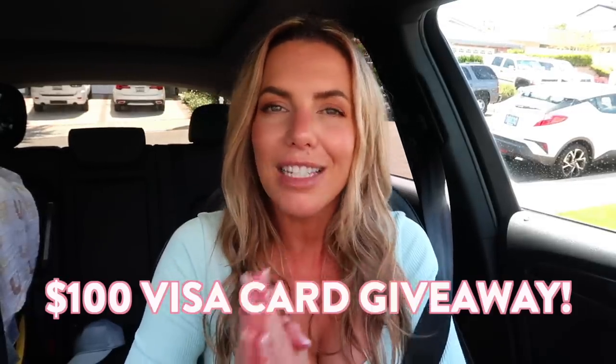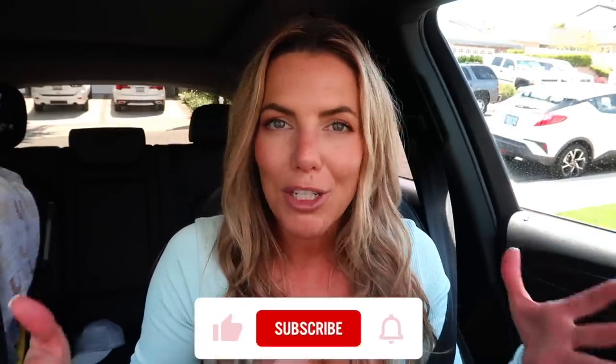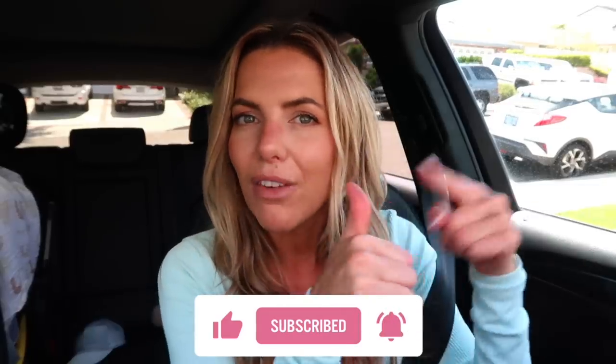I want to do a giveaway to help make grocery shopping a little bit easier — I'm giving away a hundred dollar Visa gift card to one of you just for being a subscriber. If you're not already subscribed, hit that subscribe button, give it a like, and let's go to Costco!